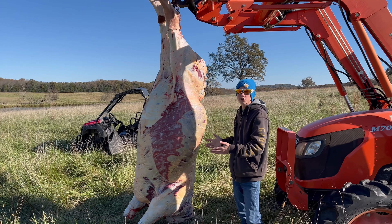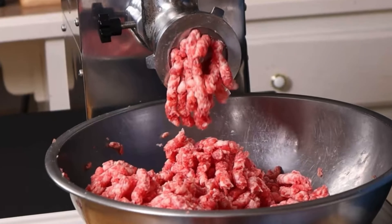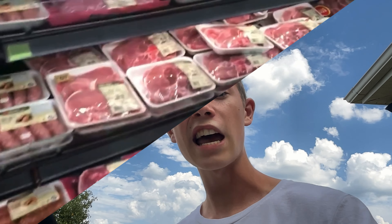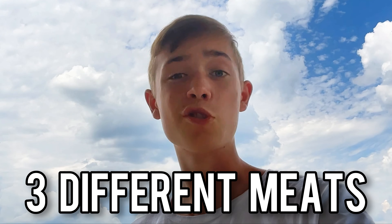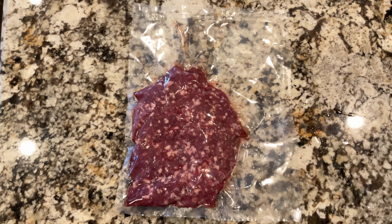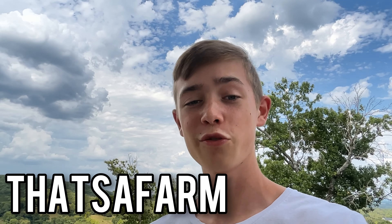Have you ever wondered if processing your own meat would actually make it taste better? We have butchered, ground, and cut our own meat for years, but have had no real proof that it's actually better than any other meat. But today, we have brought three meats to the table: one from Walmart, another from a commercial butcher, and another that we've butchered with our own equipment. We will be taste-testing all three of them to see which is best today on That's a Farm.